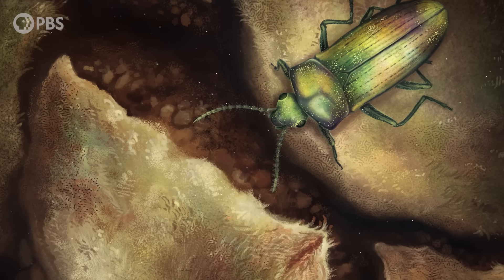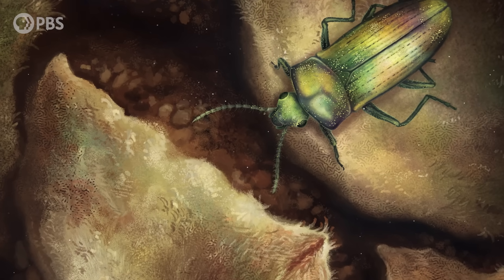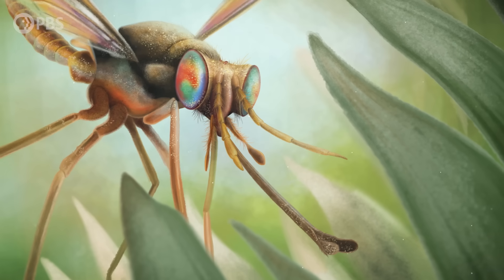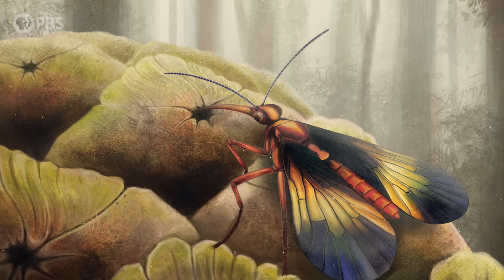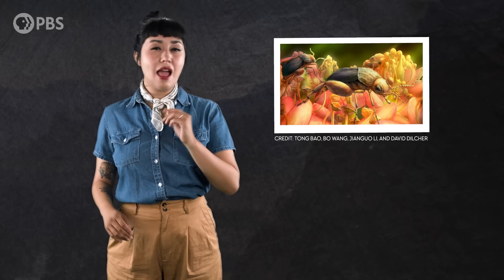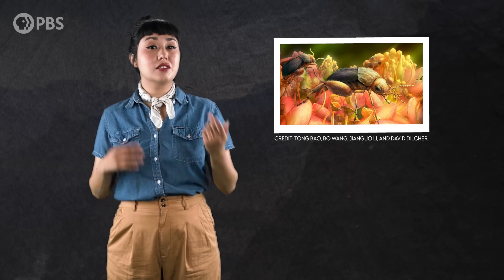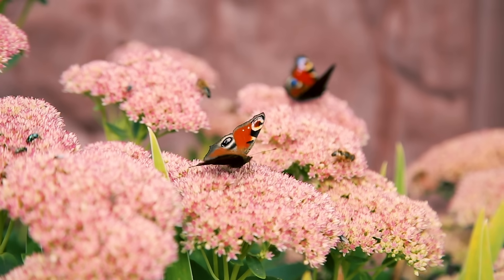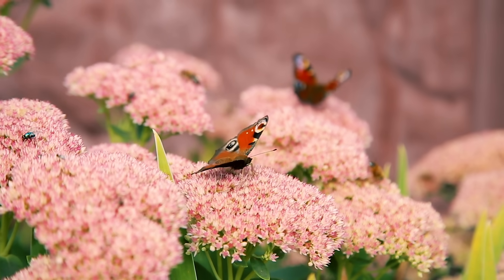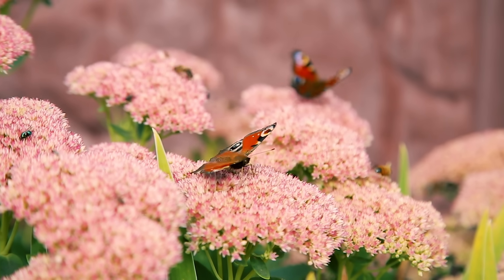So pollination has really undergone two revolutions since its origins. The relationship that took root between insects and gymnosperm plants transformed pollination the first time, and some of those relationships have continued to this day while others ended in extinction. And then, as some insects shifted their loyalty to flowering plants and kicked off the second pollinator revolution, the relationships between plants and their pollinators that define the world we live in today were born.